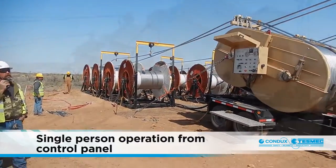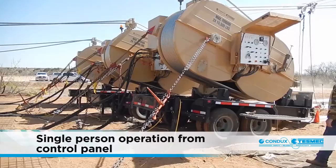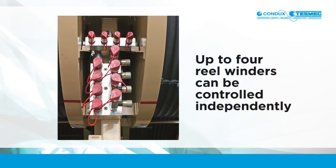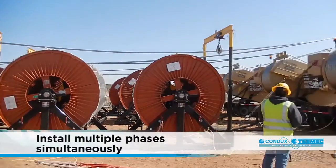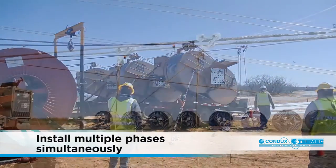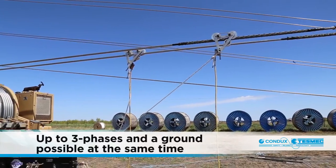One person can operate the puller, tensioner or puller tensioner plus reel winder or stand from the control panel. Depending on the specific unit, up to four reel winders can be controlled independently. Using independent pullers, tensioners and polar tensioners allows for the installation of multiple phases simultaneously — up to three phases and a ground at the same time.